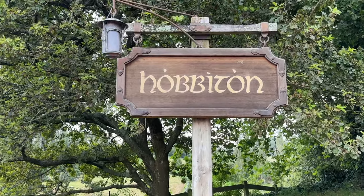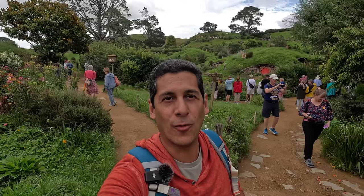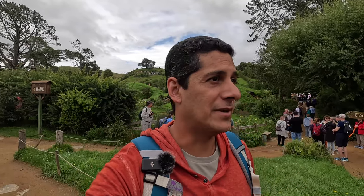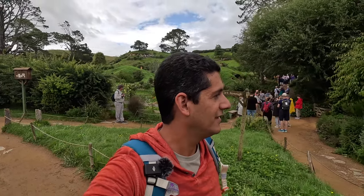We just got off the bus and we are here at the entrance to Hobbiton - this beautiful village on the Alexander Farm from the movies The Hobbit and Lord of the Rings. We got our own tour guide that just joined us and we're going to take a little tour of Hobbiton. The tour guide told us there are around 40 hobbit holes here in Hobbiton. This is such a beautiful place to start. It's about an hour-long tour. I'm going to take you with me as we look at the different hobbit holes.